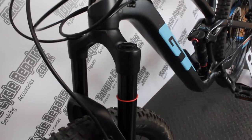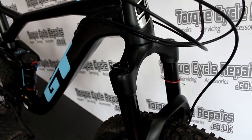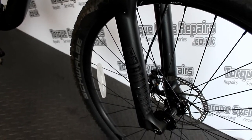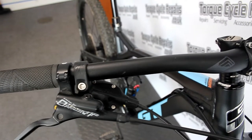Hello, it's Mike from TorqueCycle Repairs. We've got this very nice clean example 2020 model GT Sensor AL Comp. It's all serviced up and ready to go. Condition wise it's very good — it hasn't had a lot of use at all actually. Still got the original tyres and they're in great condition. A couple of small marks on the frame but on the whole a very clean bike.